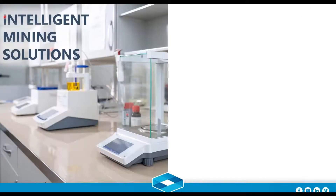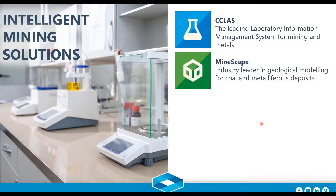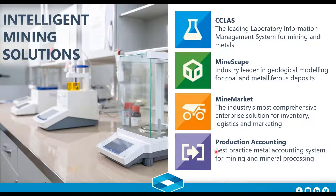Intelligent Mining Solutions — that's IMS — is a set of products carved out from ABB Group, the Swiss giant. DataMine acquired this technology late last year. It comprises C-Class, which is a world-class LIMS system; Mindscape, the industry leader on geological modeling for coal; Mine Market, the industry's most comprehensive enterprise solution for inventory, logistics, and marketing; and Production Accounting, a best-practice metal accounting system for mining and mineral processing.